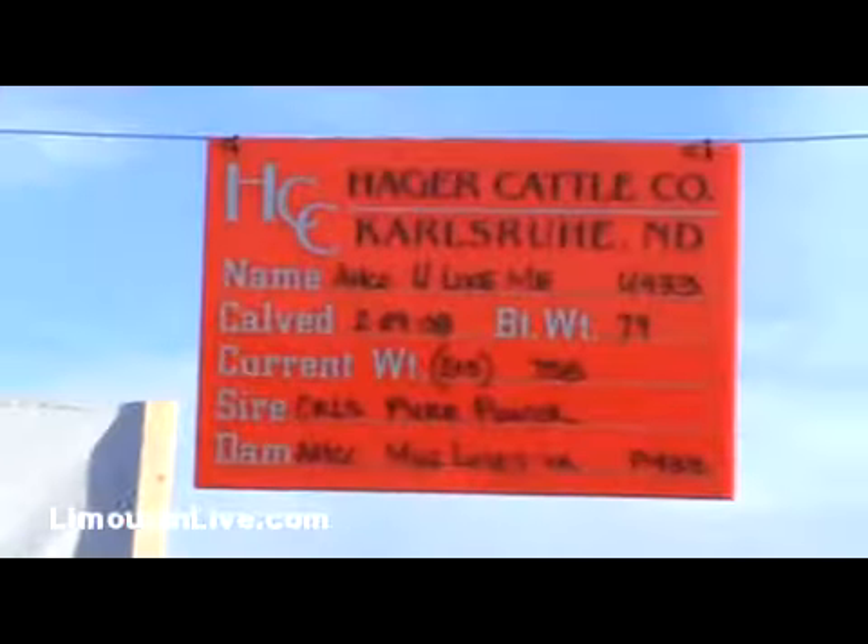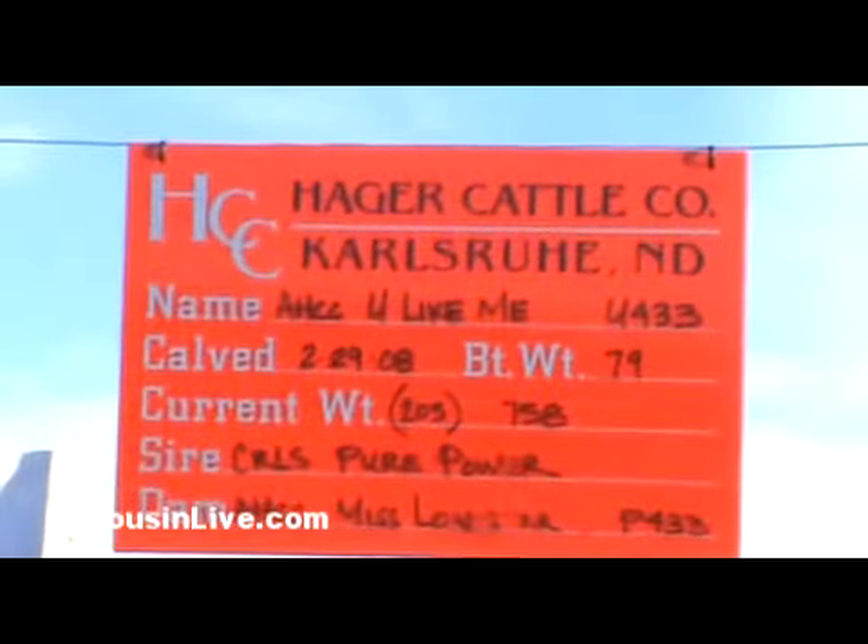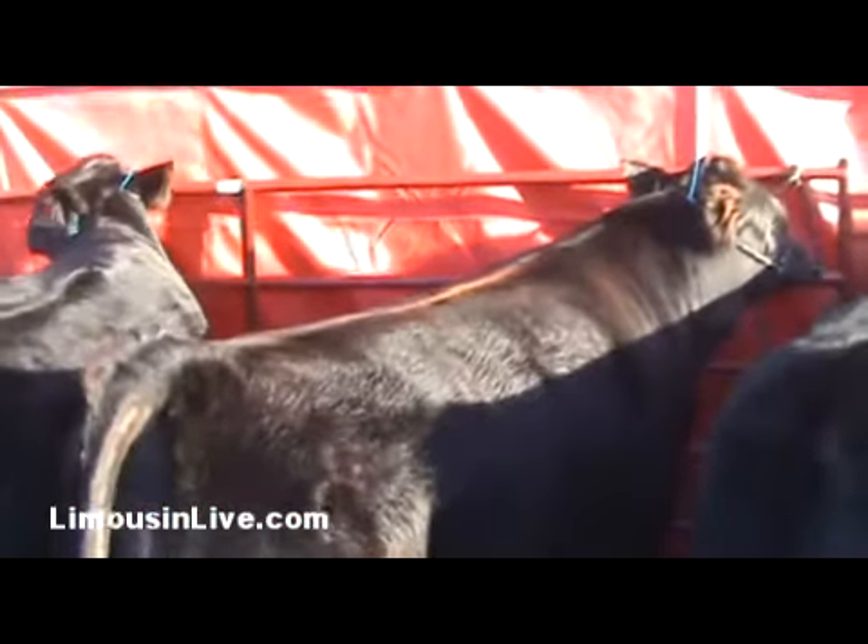The next bull we're coming to here is a Pure Power son as well, out of a Lodestar cow. A nice smooth-shouldered bull — would be a heifer bull prospect and a high IMF bull.